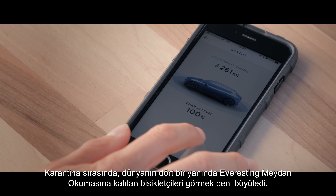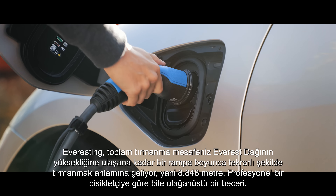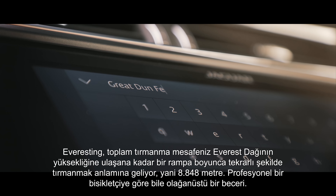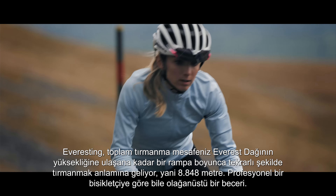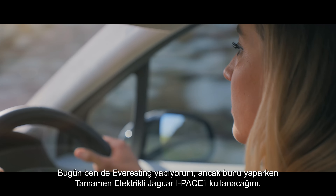During lockdown I've been fascinated as cyclists across the world have taken up the challenge of Everesting. Everesting is repeatedly climbing an ascent until your total elevation gain matches the height of Everest — that's 8,848 metres. Even as a professional cyclist that's an extraordinary feat. Today I'm going Everesting but I'll be doing it in the pure electric Jaguar I-PACE.